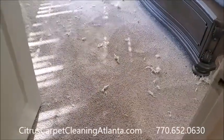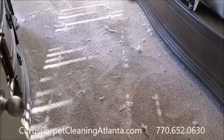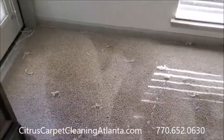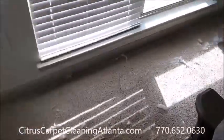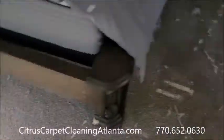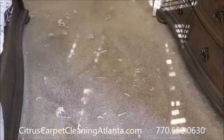So this is after we pre-treat and use the 175 with the brush and the bonnet dirt knapper. See all the hair — we're probably going to have an issue with the vacuuming.